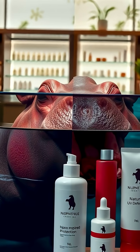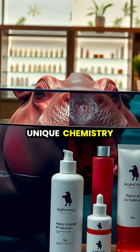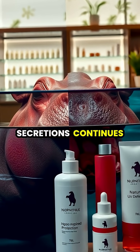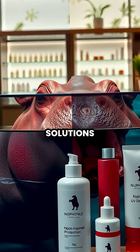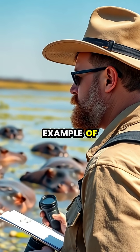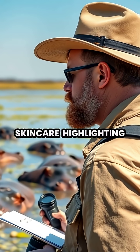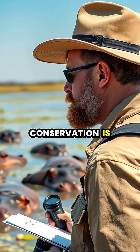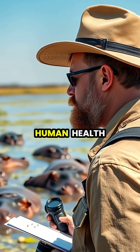While we haven't yet managed to replicate this natural sunscreen for human use, the unique chemistry of hippo secretions continues to inspire scientists in their search for better sun protection solutions. This extraordinary adaptation is just one example of how studying wildlife can lead to innovations in medicine and skin care, highlighting why hippo conservation is important, not just for biodiversity, but potentially for human health as well.